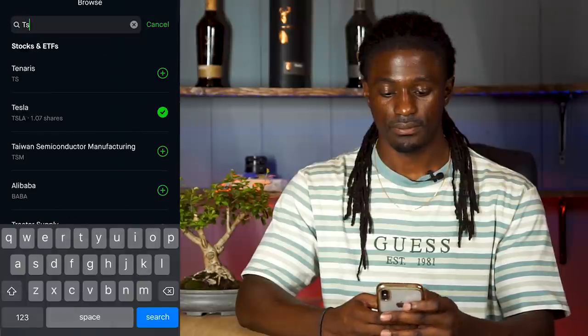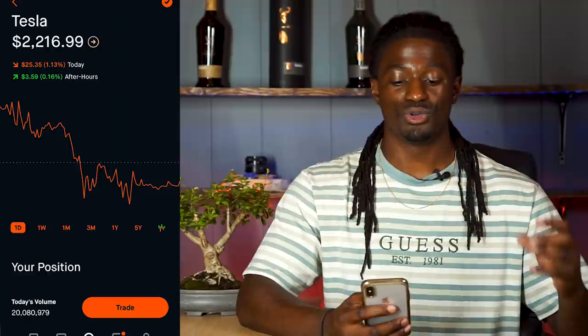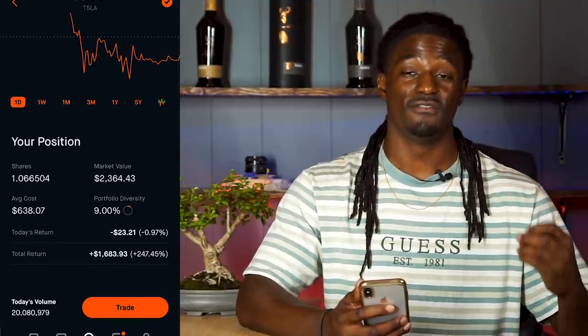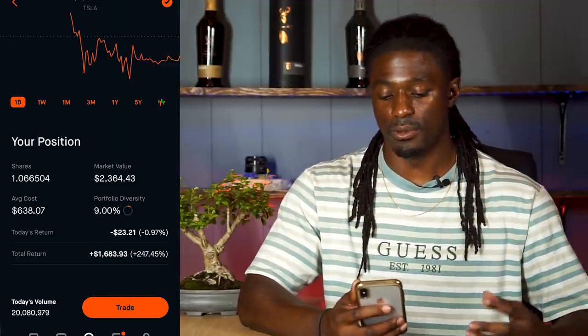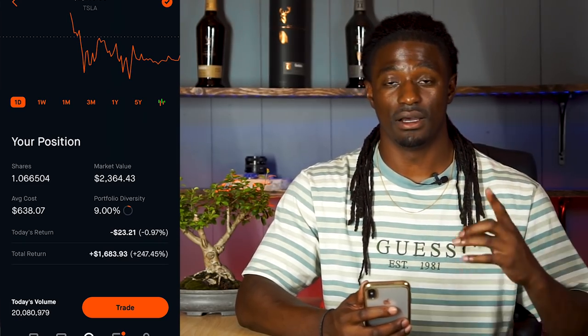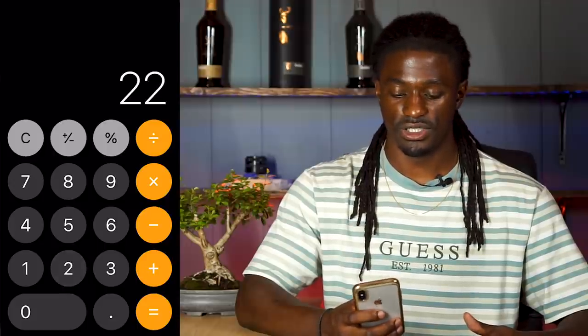Let's pull up Tesla real quick. I own a little over one share of Tesla — I did buy a fractional share. Tesla is at two thousand two hundred and seventeen dollars. I got it at six hundred and thirty-eight dollars and seven cents, and I have a profit of over two hundred and forty-seven percent — I'm up one thousand six hundred and eighty-three dollars and ninety-three cents. Tesla is having a five-to-one split, so two thousand two hundred and seventeen dollars divided by five — Tesla is gonna be at four hundred and forty-three dollars and forty cents on Monday.